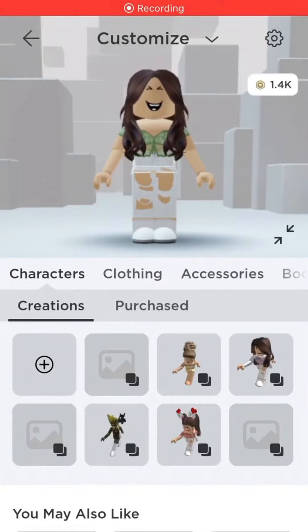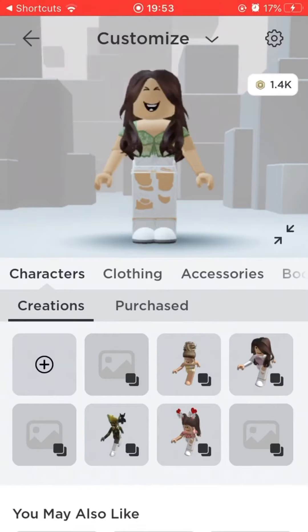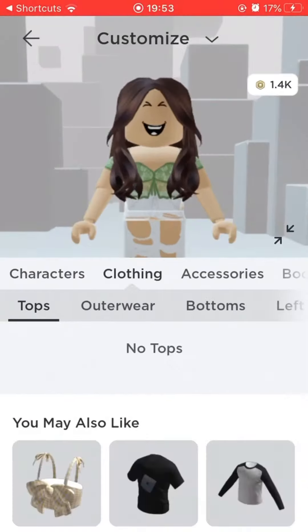What I'm about to show you is a gorgeous, spectacular tutorial on how to look beautiful. Okay, let's go. So, let's just go in clothing and start.